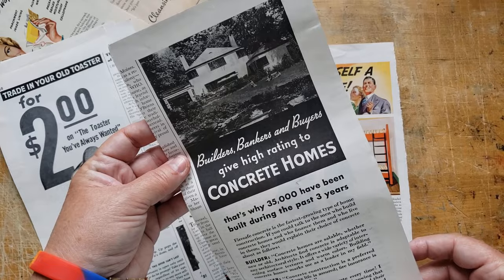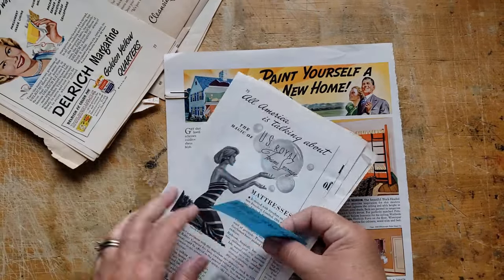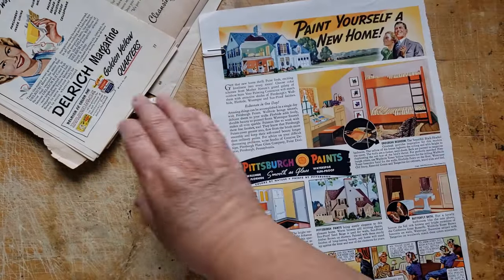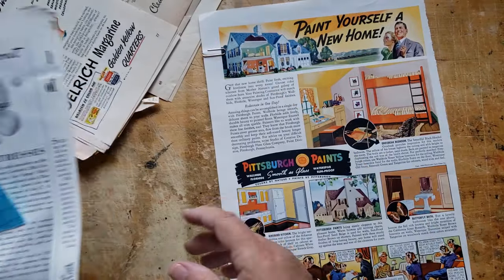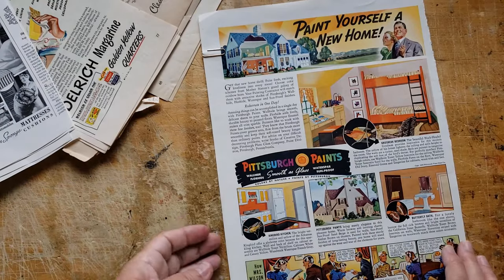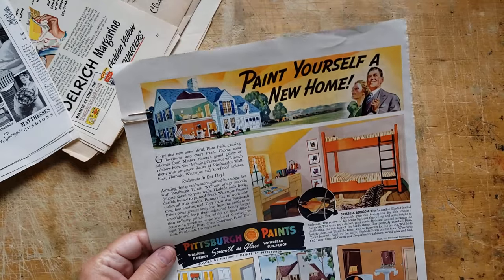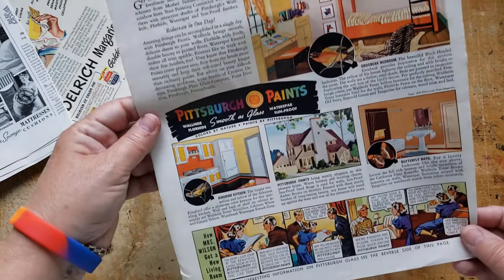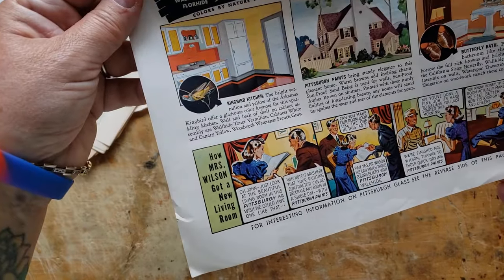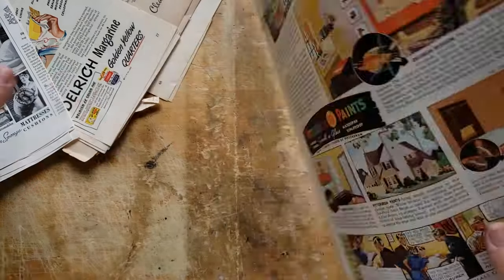Concrete Homes — my goodness. Let's put this back together. Paint yourself a new home — look at all those nice bright colors. 'How Mrs. Wilson bought a new living room.' Both sides are good. Wow. So these all actually came from there — all wonderful.